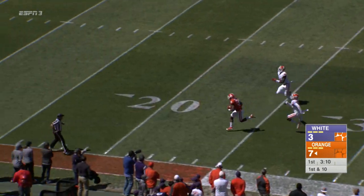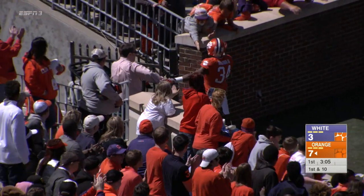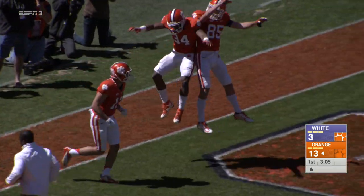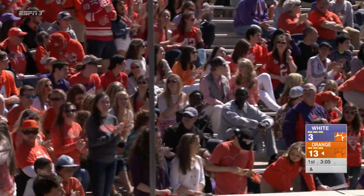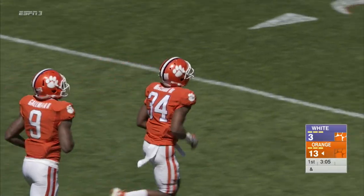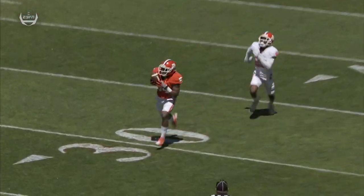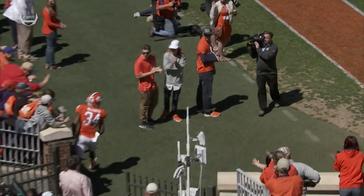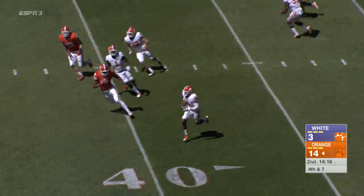McLeod wide open, got it — and Ray Ray McLeod has a touchdown! You ask about what he brings to the table, you see it right there. Great ball by Deshaun. This offense is gonna be prolific this year. It might shatter the record books — a 61-yard touchdown catch by McLeod right there.